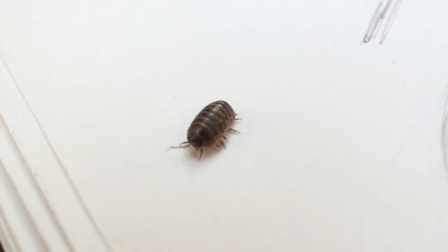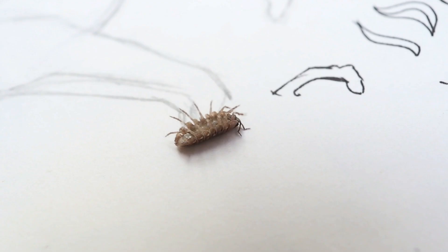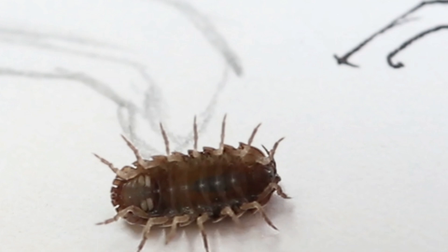You've probably seen these before. You might know them as pillbugs, roly-polies, or potato bugs. This tiny insect can curl itself into a ball and might get stuck upside down sometimes.